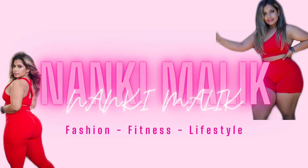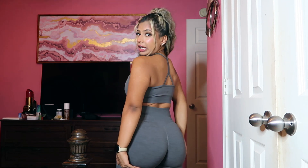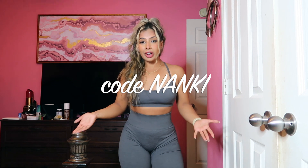Hi guys, welcome to my channel! If you're new here, my name is Nanki, and in today's video I'm going to be bringing you a brand new brand — I am legit obsessed with it. It's called Lazuli Label, and when I tell you this brand has BBL leggings, I mean legit BBL leggings. I just partnered with them, so I do have a code — code NANKI — which will save you some money at checkout.